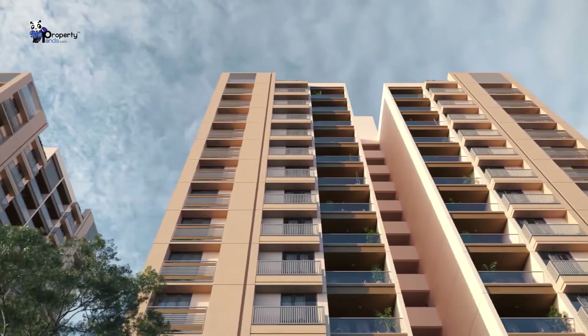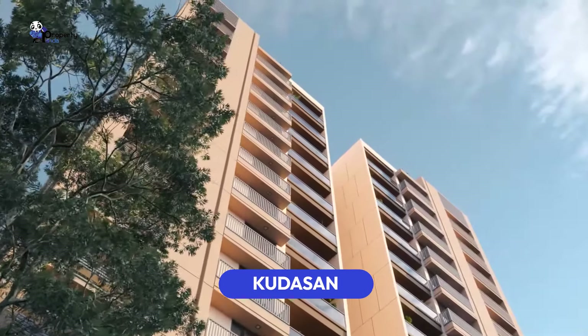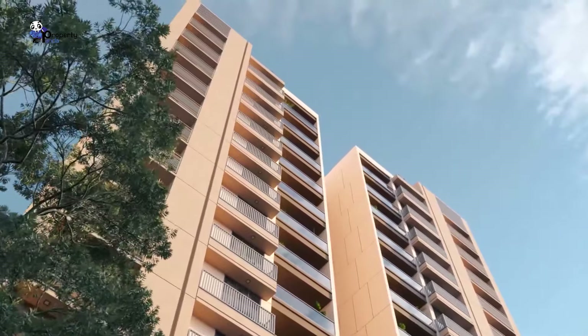Hello, today we are going to talk about a new project with the brochure and exploration. This project is known as Gantinaga. We are going to cover the South Sea area and the Kudasan area. The project is also very well known. We are going to look at the brochure and the details of the project.